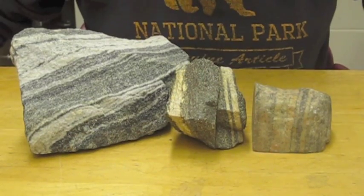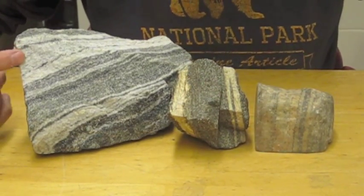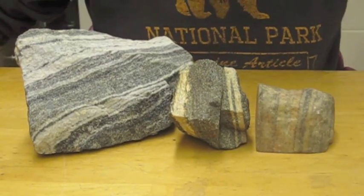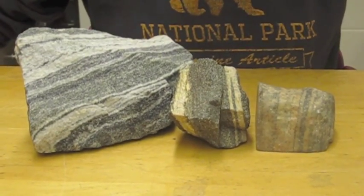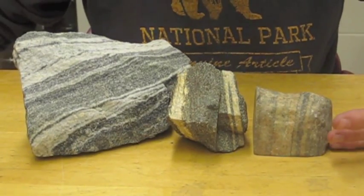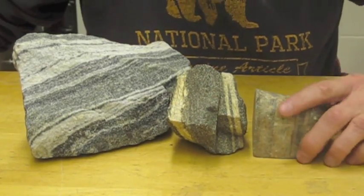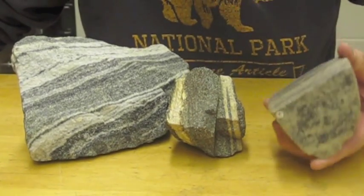This is a metamorphic rock called gneiss. It has alternating layers of light and dark minerals, and you can see that in all three specimens. It's a high-grade metamorphic rock, meaning higher temperatures and pressures. Usually a schist will be metamorphosed to a gneiss in certain tectonic environments.